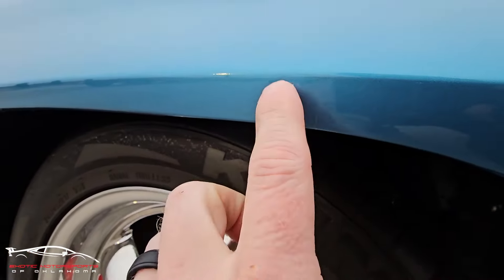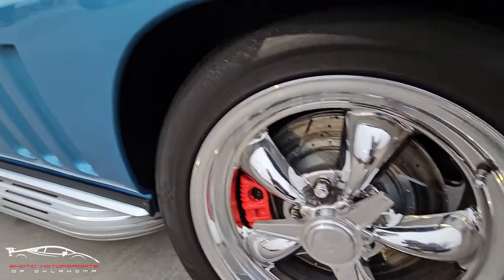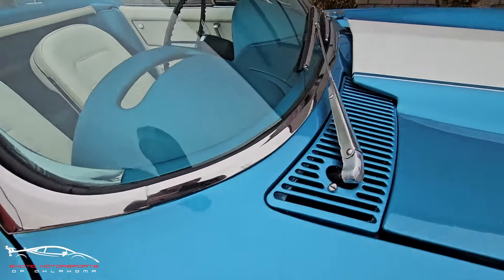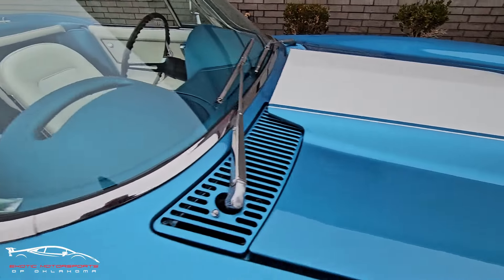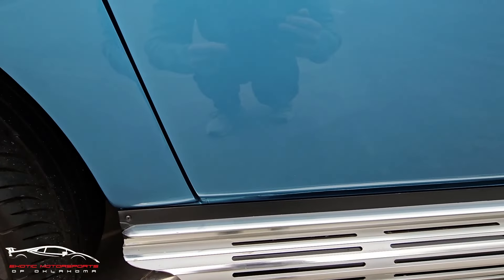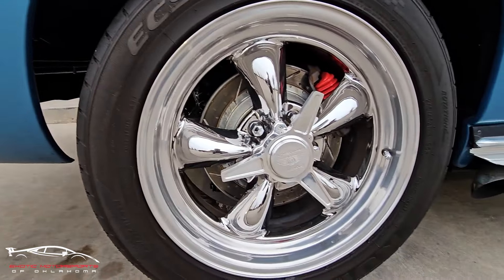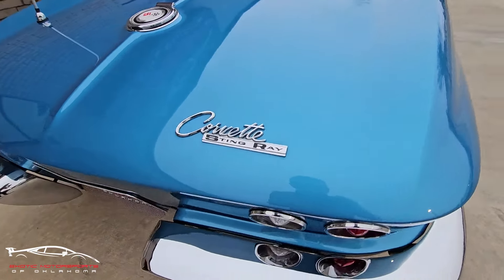Right here we do have a little scratch and a couple dimples in the paint. Wheels look amazing — American Racing. So far I'm not really seeing anything. This thing is absolutely gorgeous.